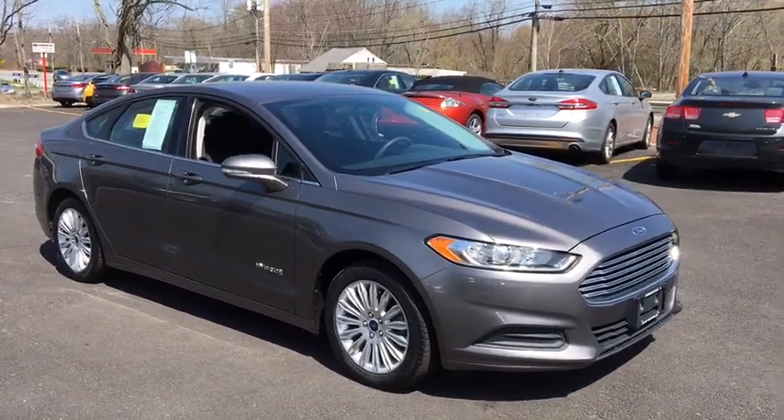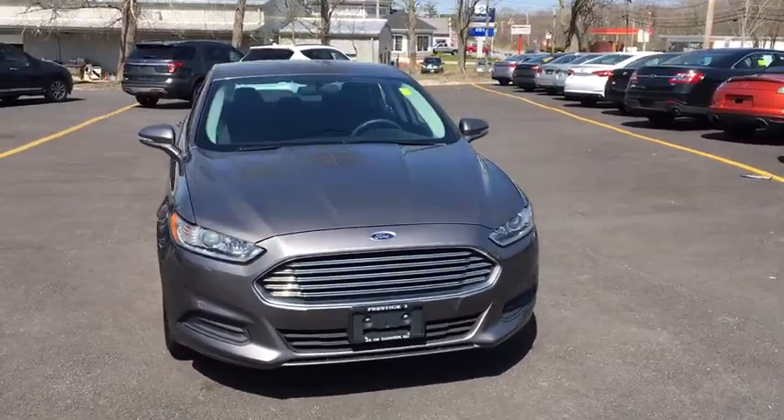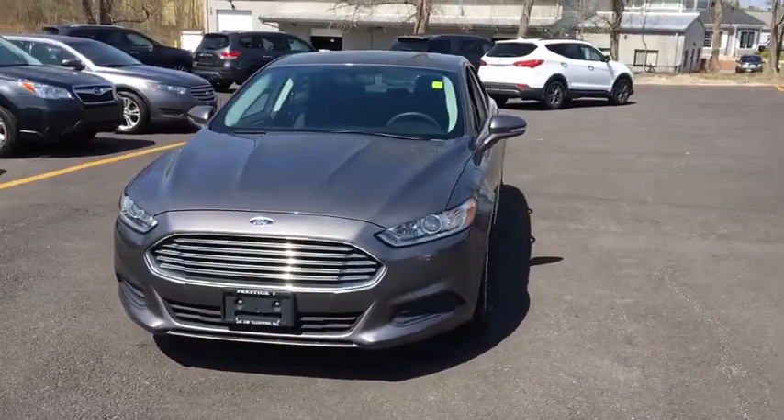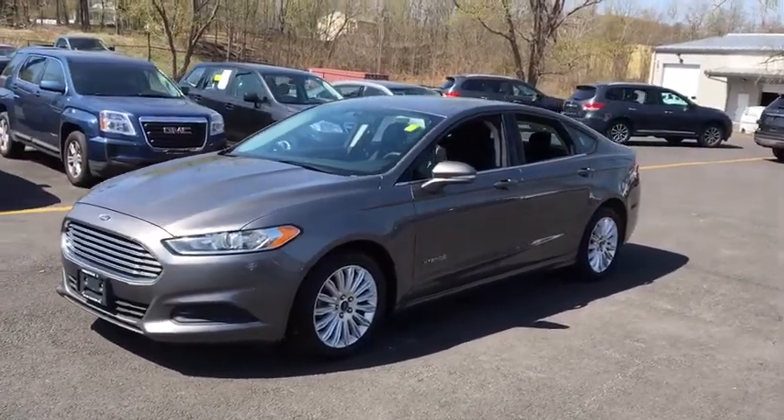The 2013 Ford Fusion Hybrid. You can have both impressive power and great economy in a Fusion. This vehicle has less than 80,000 miles. Here are some of this vehicle's great options.